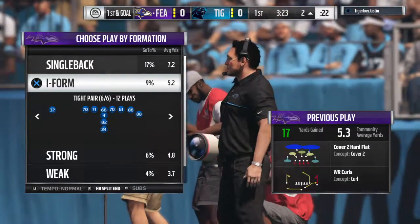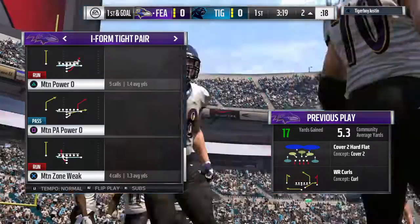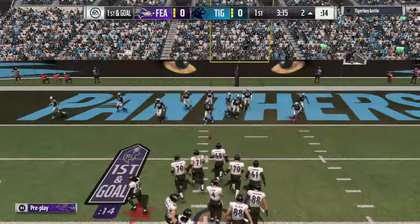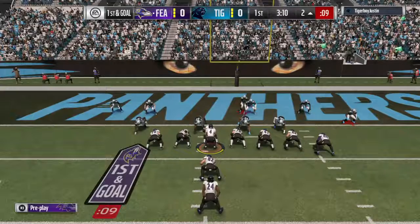After that completion, you can understand why so many teams in the league are emphasizing speed on defense at every position. The tight ends have created so many tough matchups now. If you can't run with a tight end as a linebacker, this is going to be the result every time.